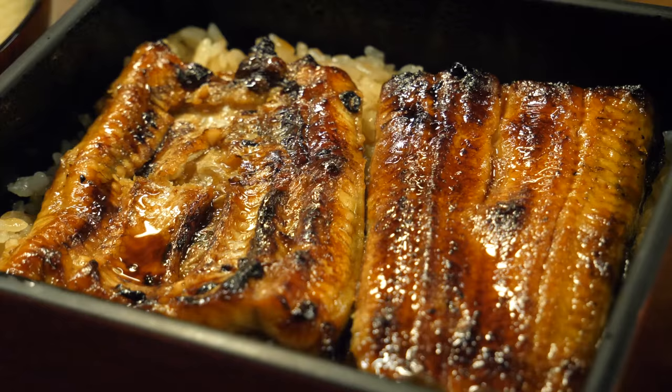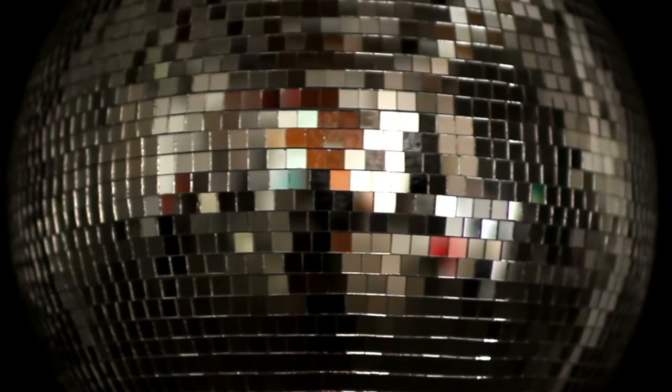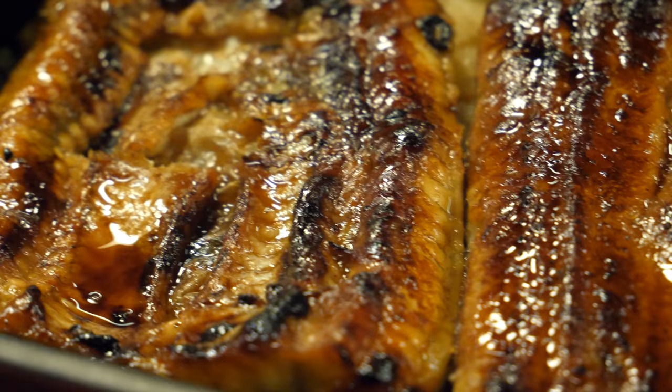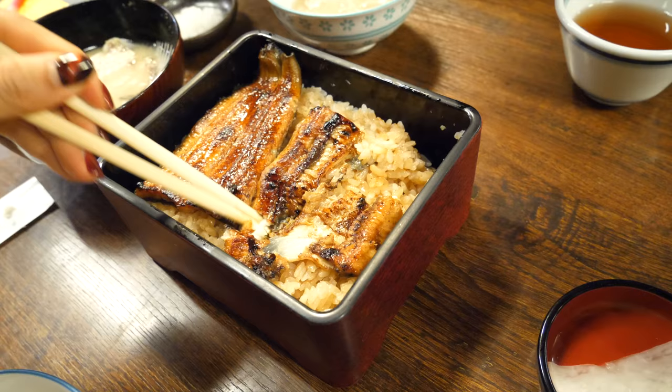Look at that beauty. Like the sun over ocean waves, and light reflecting off a disco ball, the grilled eel glistens shamelessly. For an indefinite amount of time I've been longing to try this dish, and it's finally within arm's reach. Let's try just the eel with that rice.